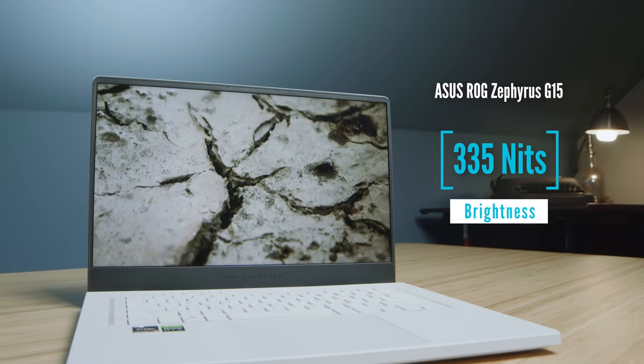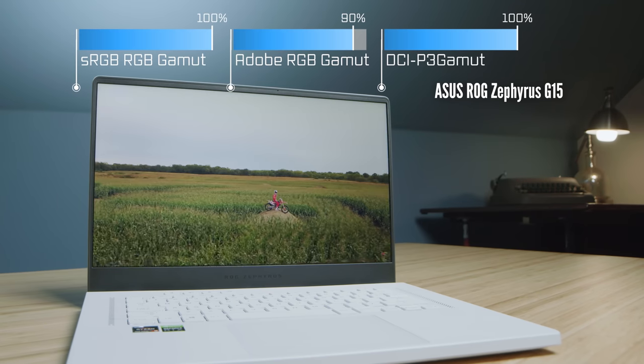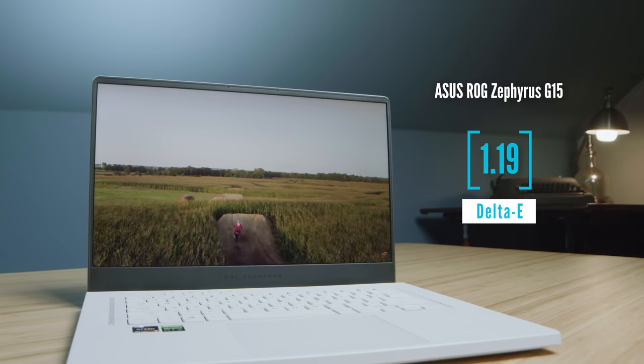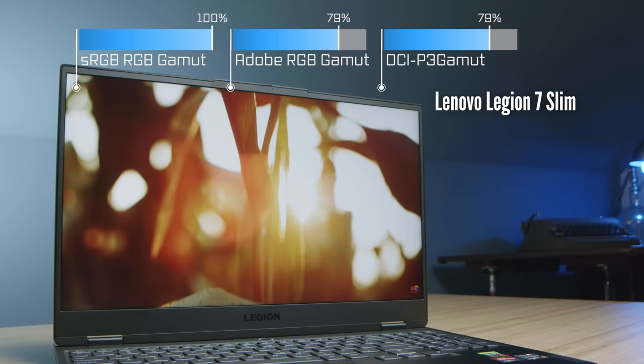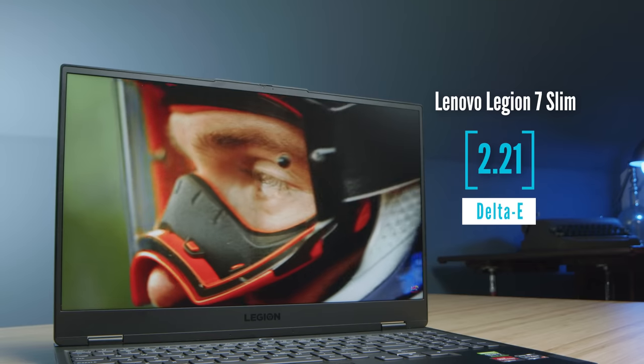Each of these laptops comes with a 15-inch screen, and here are the brightness, color accuracy, and color gamut range of each of the screens coming up now. Regarding the audio experience of each of the laptops, here's a quick sample for you.